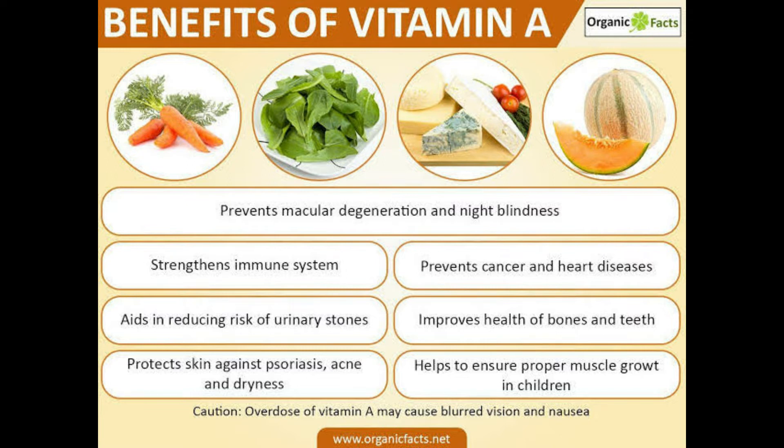Benefits of vitamin A: prevents macular degeneration and night blindness, strengthens the immune system, prevents cancer and heart disease, aids in reducing risk of urinary stones, improves health of bones and teeth, protects skin against psoriasis, acne and dryness, and helps to ensure proper muscle growth in children.